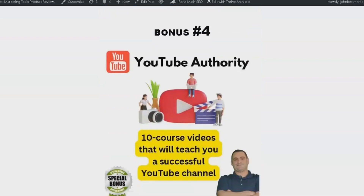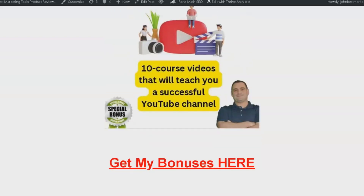Bonus number four is YouTube Authority. This package includes a 10-course video series that will teach you how to create a successful YouTube channel. Remember, YouTube can be a great source of income, and this course will help you make the most of it in 2023. Let's get started reviewing now.